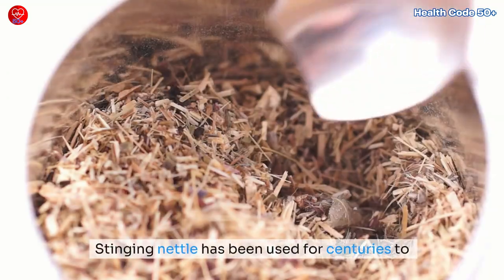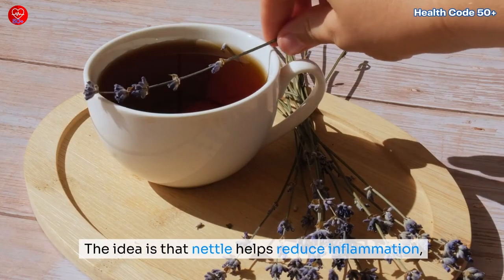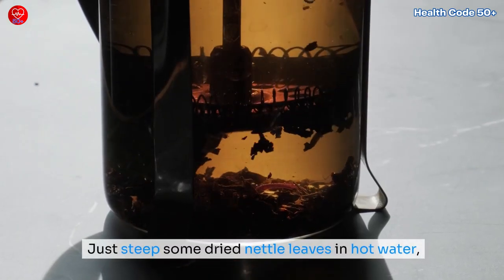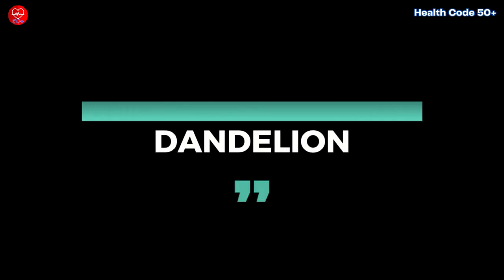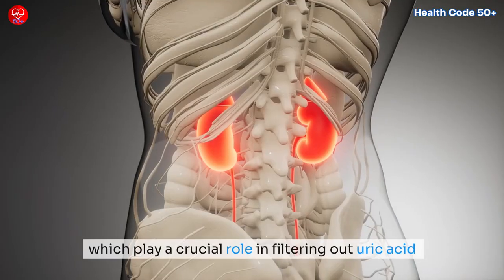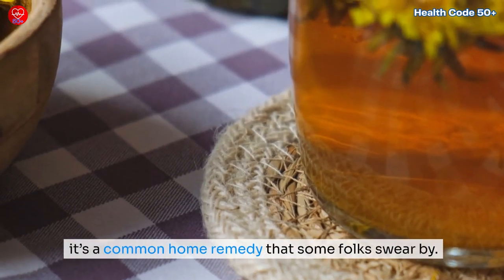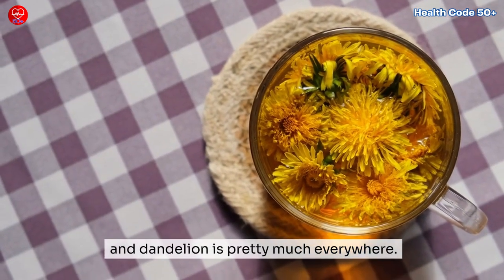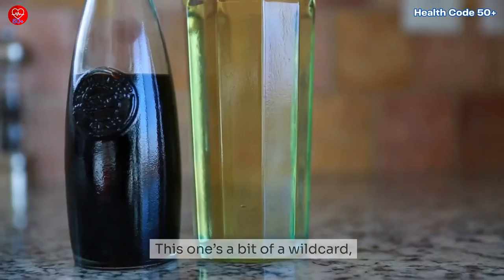Nettle tea: stinging nettle has been used for centuries to treat all kinds of ailments, including gout. It helps reduce inflammation, and some people claim it helps lower uric acid levels. Just steep some dried nettle leaves in hot water for a soothing tea that might take the edge off that throbbing pain. Dandelion tea is another interesting option — it's thought to support your kidneys, which play a crucial role in filtering out uric acid. While the science isn't super strong on this one, it's a common home remedy that's easy to make.